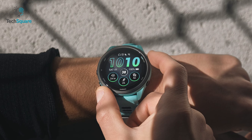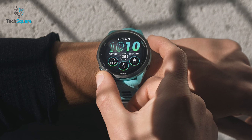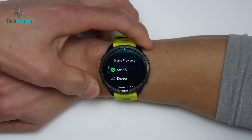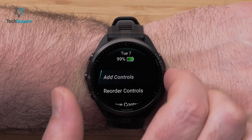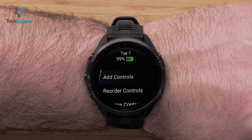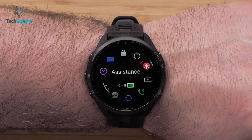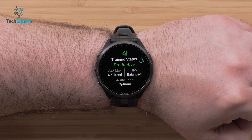Furthermore, the bezel thickness has been reduced, resulting in a slimmer watch. The thickness has decreased by 1.2mm, going from 14.4mm to 13.2mm, which makes it more stylish and comfortable rather than just being a bulky watch. Additionally, the watch's display resolution has been enhanced from 260x260 pixels to 454x454 pixels, offering a more vivid and intricate display that's easier to read and comprehend.